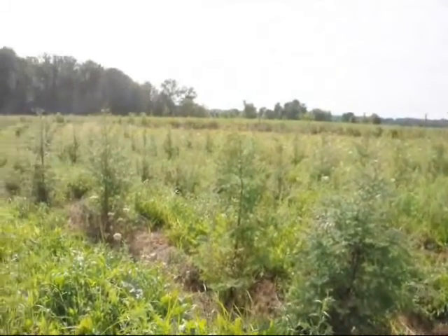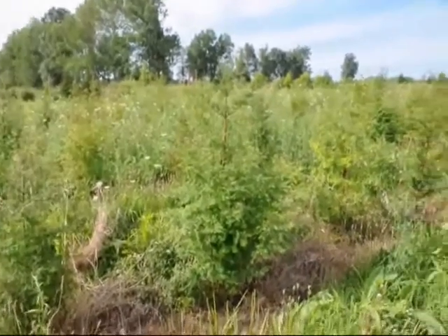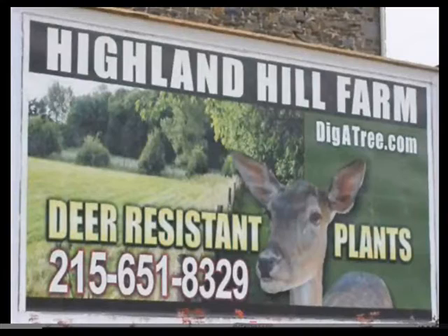We sell dawn redwood trees at Highland Hill Farm. We have bare root transplants and seedlings available for spring shipment only. We do grow a number of these trees, and for 2013 and 2014 we have about 500 three to four foot balled-and-burlapped trees ready to be picked up. You can call us at 215-651-8329 for your dawn redwood trees, and we do have some larger 8 to 10 foot tall trees as well.